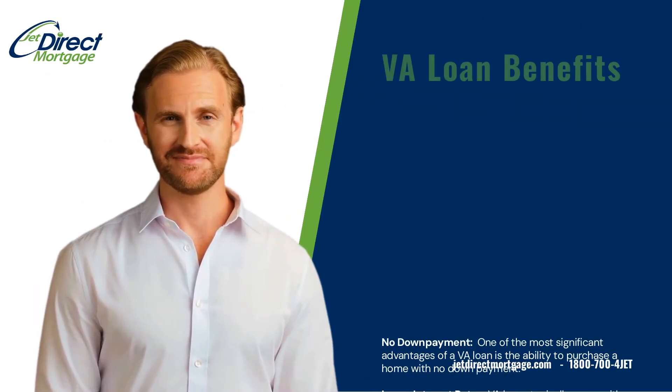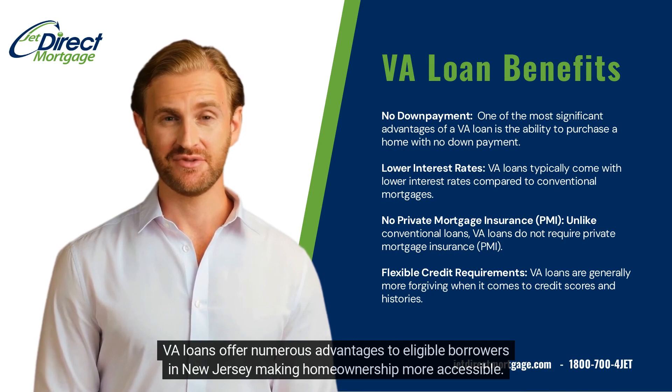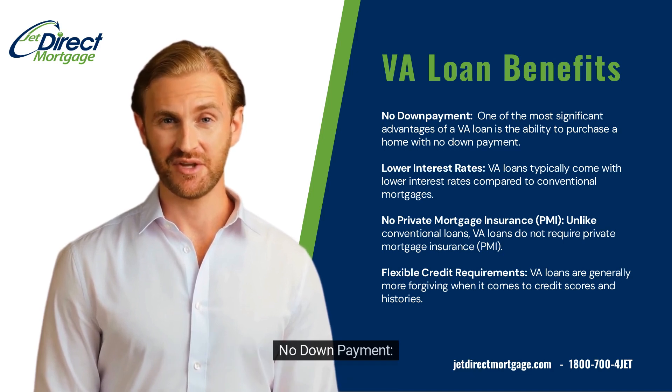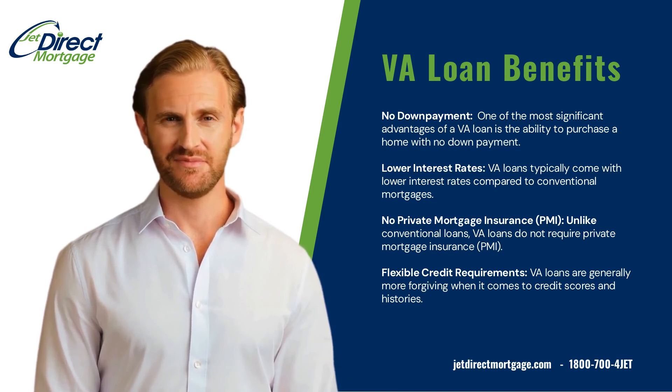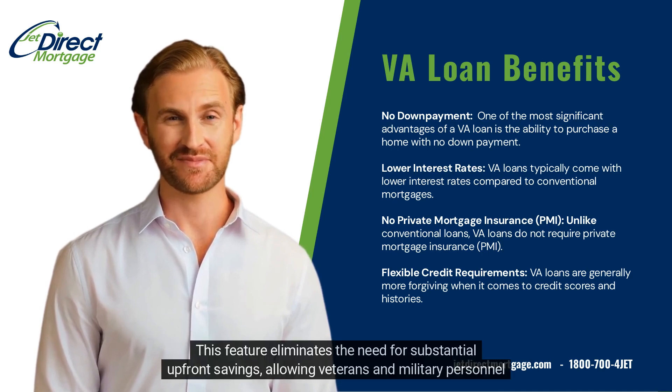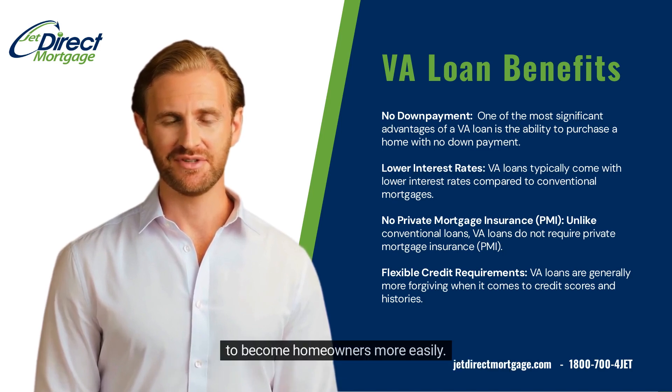VA loan benefits: VA loans offer numerous advantages to eligible borrowers in New Jersey, making homeownership more accessible. Here are some key benefits. No down payment: one of the most significant advantages of a VA loan is the ability to purchase a home with no down payment. This feature eliminates the need for substantial upfront savings, allowing veterans and military personnel to become homeowners more easily.